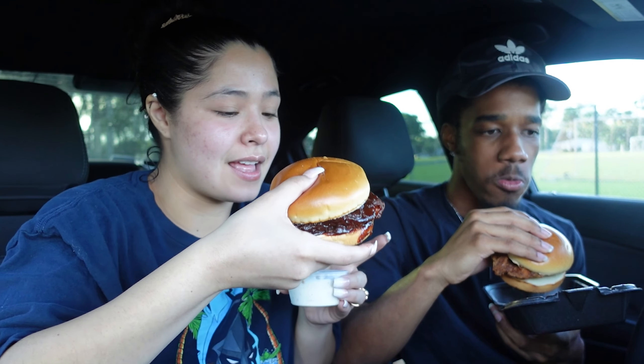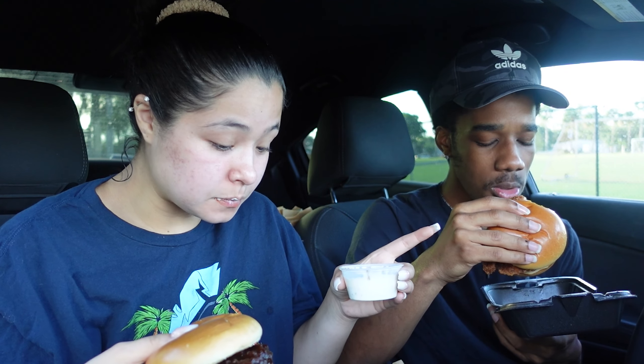Oh wow, this is like drenched in barbecue. I'm not really a big fan of barbecue. Wait a minute - honestly this tastes like a normal one. Look, she said she's not a fan of barbecue and then she's like mmm! This one tastes like original. This one's really good - I want to say an eight again on that one. It's really good.